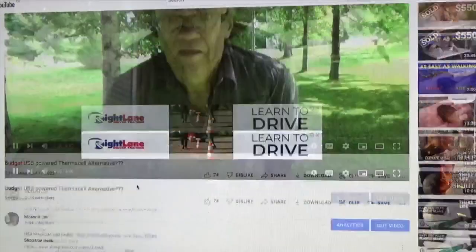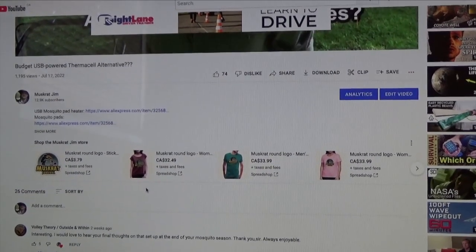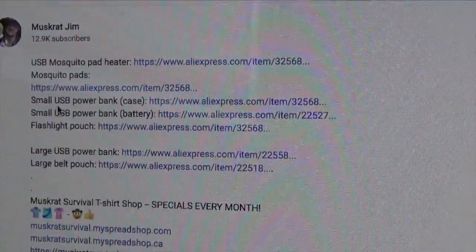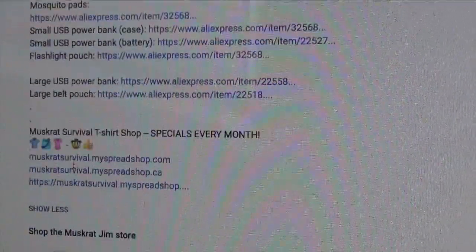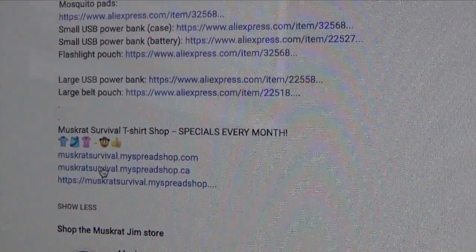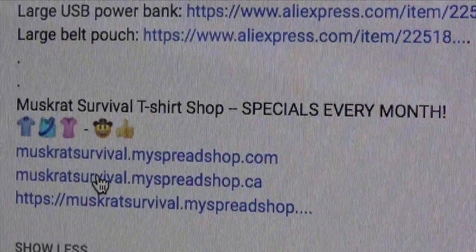If you happen to click a video, you will see some shop items below that video. Links to the t-shirt shop are also listed in the video's description. And I also have a shop link on my website at muskratsurvival.com.